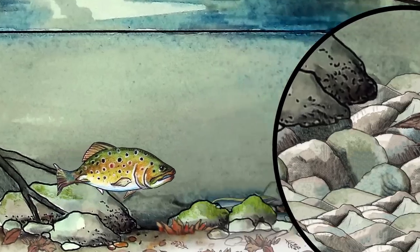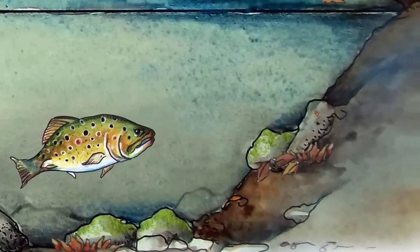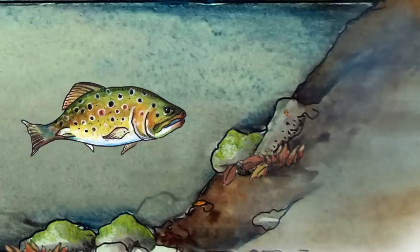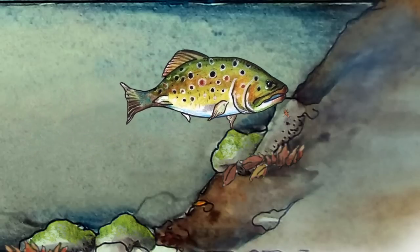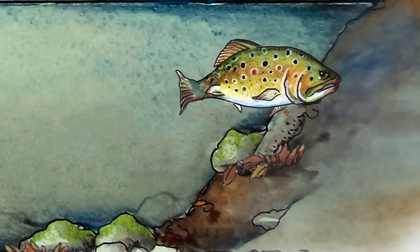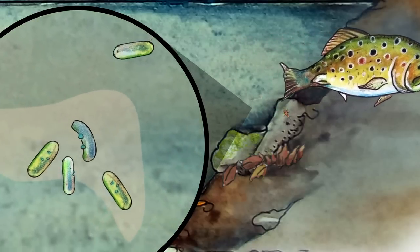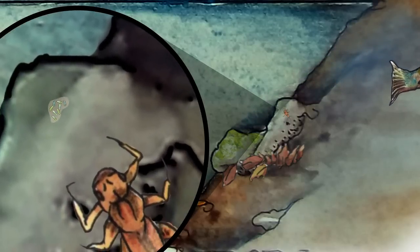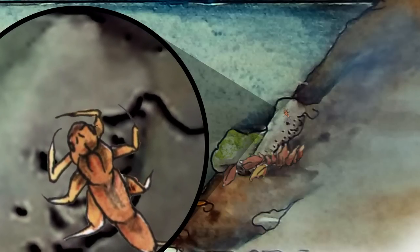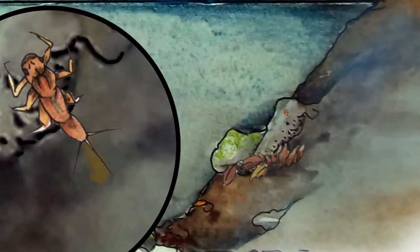The brook trout plays a role in the nutrient cycle, and not only as a top predator. As the fish swims away, the mucus-like slime that protects its scales sloughs off into the water. It is full of nutrients, and the microbes in the water quickly move in. As the microbe colony settles to the bottom of the stream, the brown mayfly, Macafertyum, settles in for lunch. It also leaves behind what is left of its breakfast.